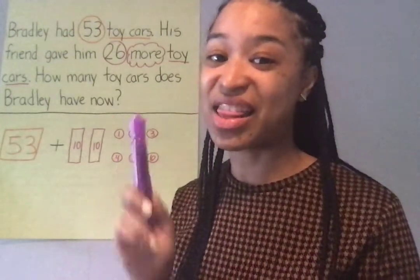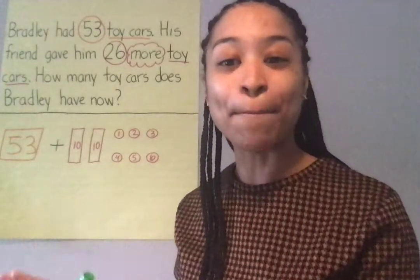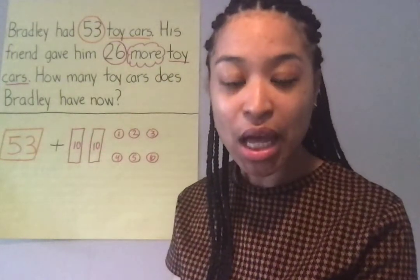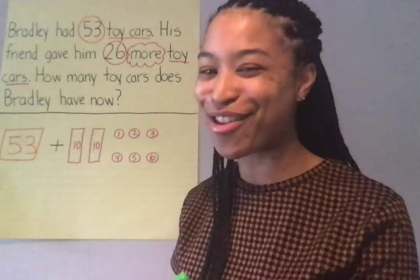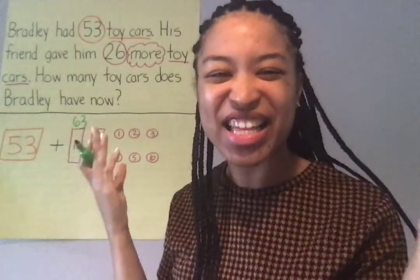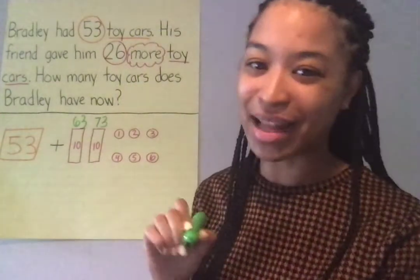Let's count on. Get ready. I'm gonna start with the number 53. We're counting on by tens. 53 — and we're counting by tens. What comes next? If you said 63, you are so smart. Kiss your brain. 63. What comes after 63 if we're counting by tens? That's right. 73. So we're gonna write 73 on top of that ten stick. But now we're out of tens.